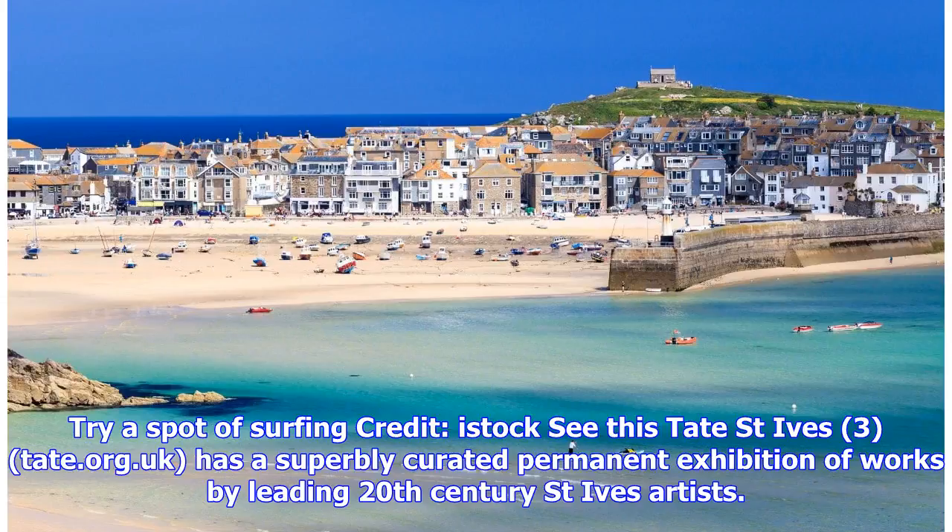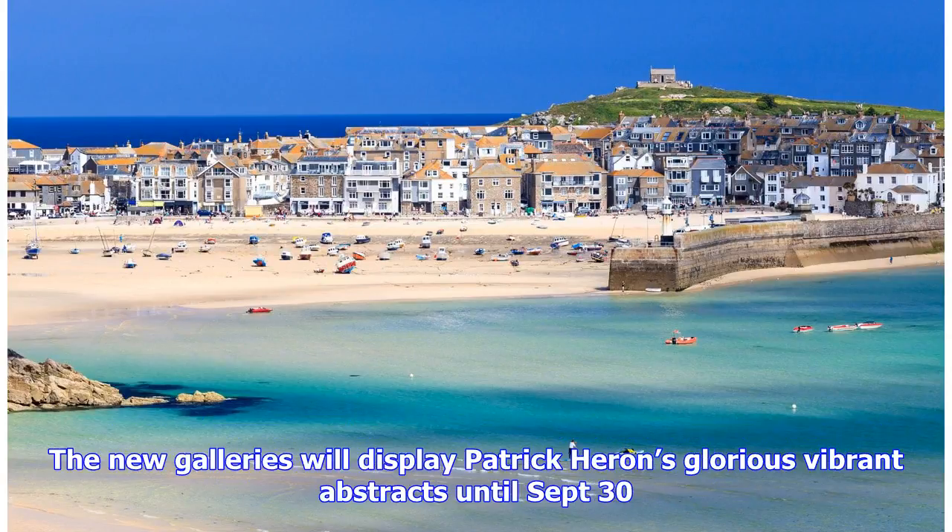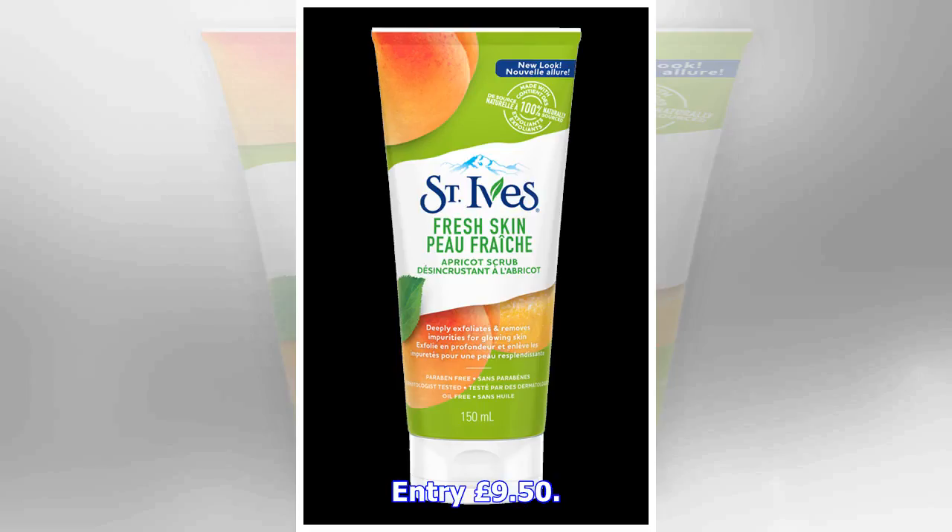Reward yourself with a pint at the medieval Tinners Arms before catching the bus back. Tate St. Ives at Tate.org.uk has a superbly curated permanent exhibition of works by leading 20th-century St. Ives artists. New galleries will display Patrick Heron's glorious vibrant abstracts until September 30th. Entry £9.50.